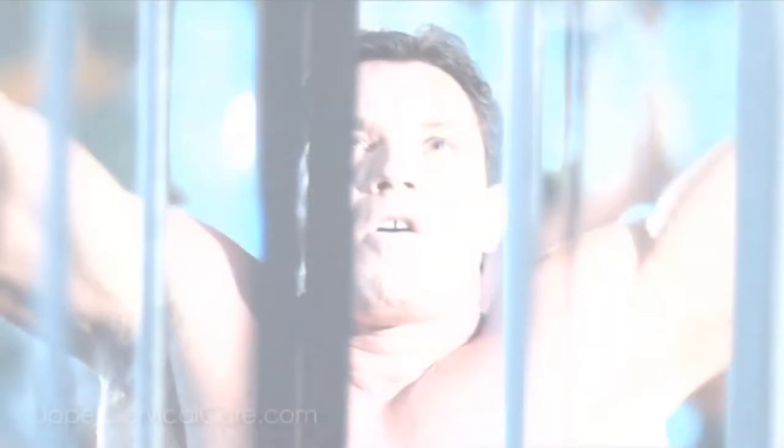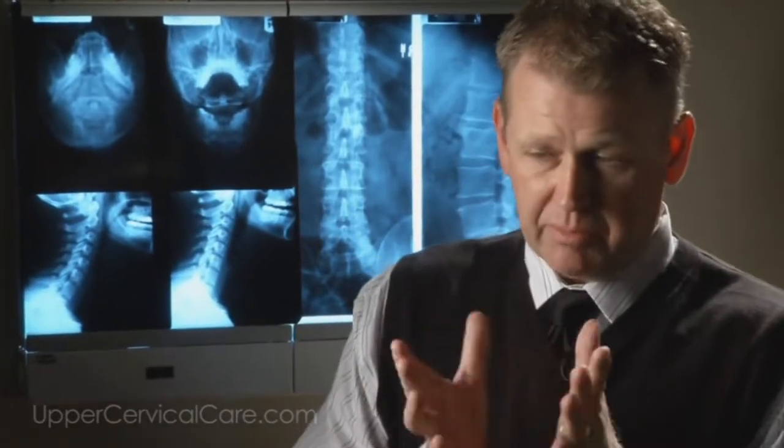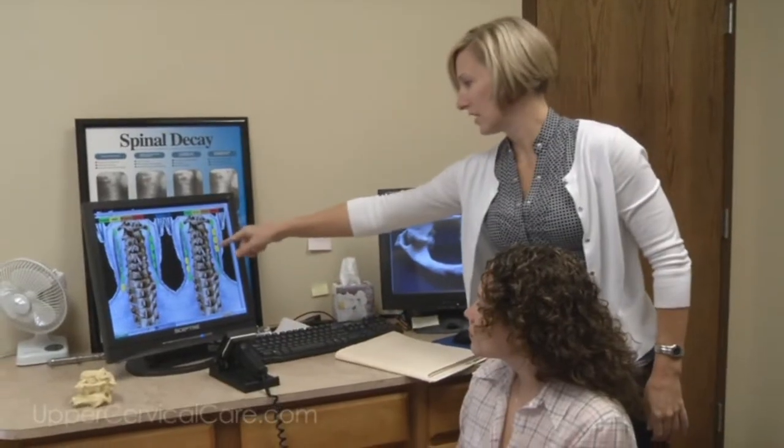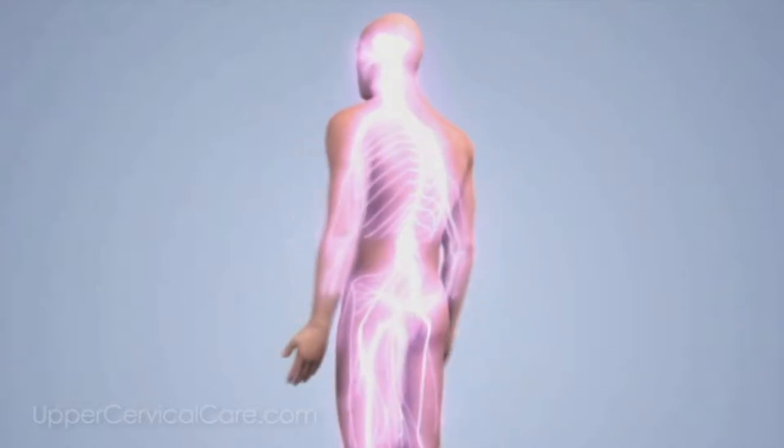If the brain can communicate with all parts of the body, we stay well. We're not treating you for a certain condition; we're removing interference so your body can heal itself and get back to normal function. As upper cervical doctors, we don't treat diabetes — legally we can't even say we treat conditions. We treat the body; we correct the cause of the problem. The problem with the healthcare system today is spending so much time chasing symptoms and diseases when all healing resides within you.